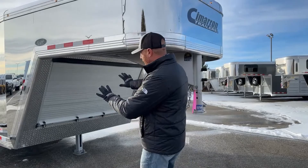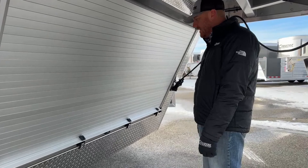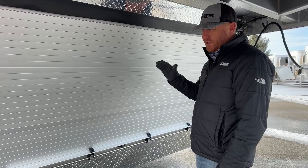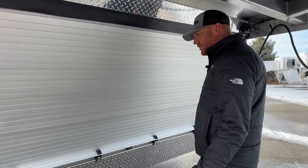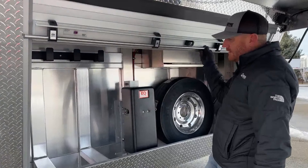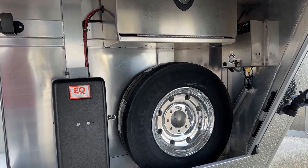The very first thing as we approach the underneath the gooseneck area, you're going to notice the enclosed front end. This is an awesome feature because it's going to keep everything behind here nice and clean, especially dealing with splashback from your pickup this time of year. It also gives the trailer a nice finished look and sleeks it up. From an aerodynamic standpoint, it helps get that air pushed away from the trailer. With this roll-up door, it's real simple to use — roll it up and everything behind here stays nice and clean.